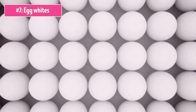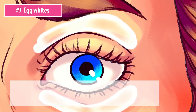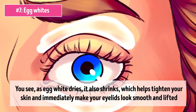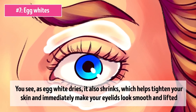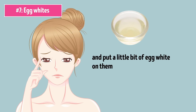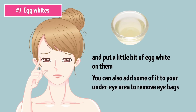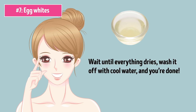Number 7: Egg Whites. Egg whites are one of the best natural products when it comes to saggy eyelids. As egg white dries, it also shrinks, which helps tighten your skin and immediately makes your eyelids look smooth and lifted. Just make sure your eyelids are clean and dry and put a little bit of egg white on them. You can also add some to your under eye area to remove eye bags. Wait until everything dries, wash it off with cool water, and you're done.